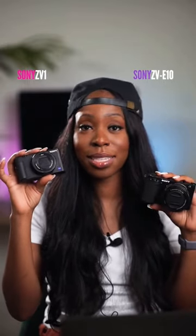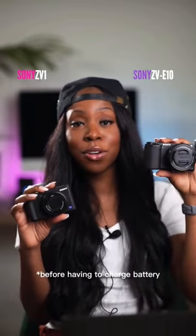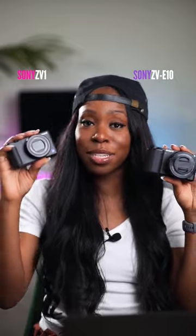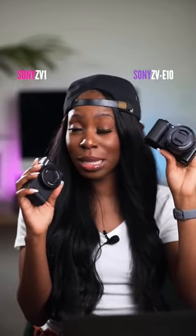The ZV-1 can take about 260 photos with about 50 minutes of video, versus 440 photos with 96 minutes of video for the ZV-E10. The ZV-1 has 20.1 megapixels versus 24.2 megapixels, and ISO up to 12,800 versus ISO up to 32,000, which means the ZV-E10 will perform a little bit better in low light settings.